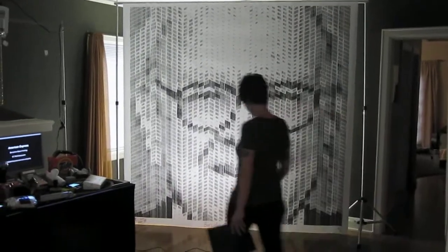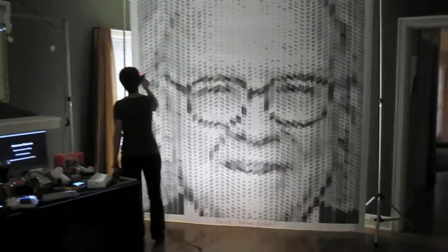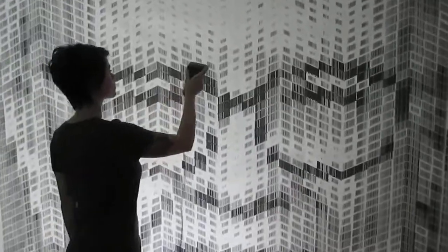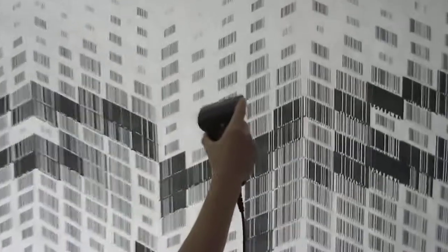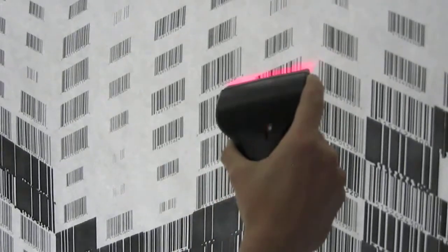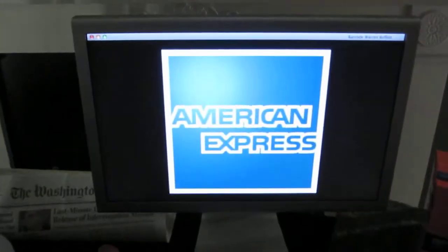This is my barcode Warren Buffett portrait, made with barcodes from companies that Berkshire Hathaway either owns as 100% subsidiary companies or invests partially in their stock. You can see Sarah is scanning these barcodes. The portrait is 100% interactive. There's a table off to the side with a video monitor that displays information about the companies, shows company logos, and plays TV commercials.